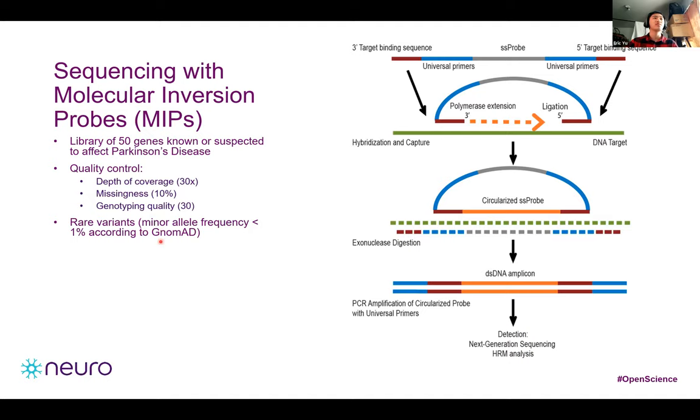Variants were also classified by their clinical significance into five categories: pathogenic, likely pathogenic, uncertain significance, likely benign, and benign.